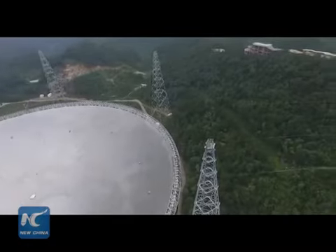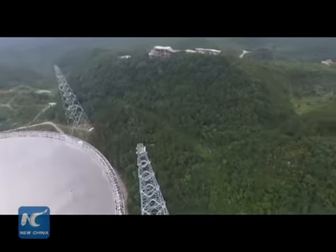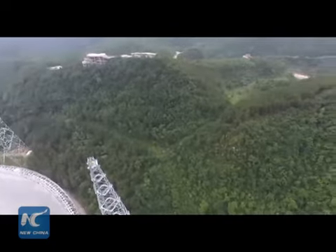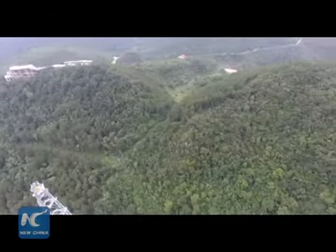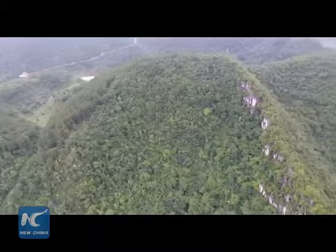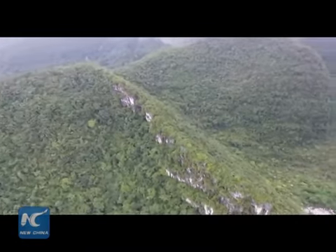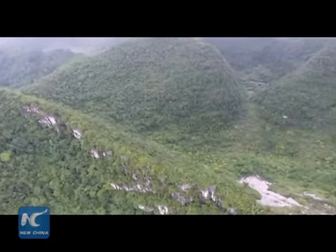The world's currently operating largest radio telescope is located in Puerto Rico — it's the Arecibo Observatory. That one measures 305 meters in diameter, compared to the 500 meters of FAST.